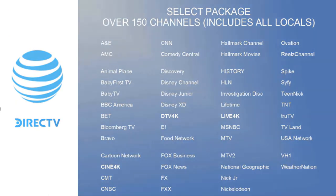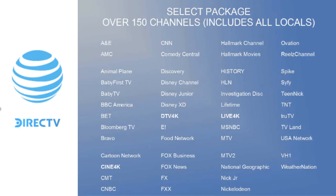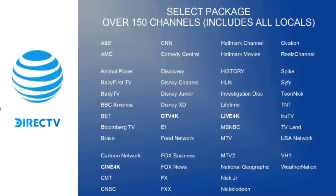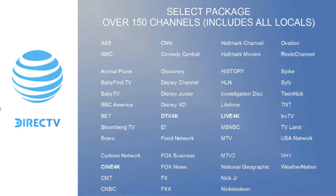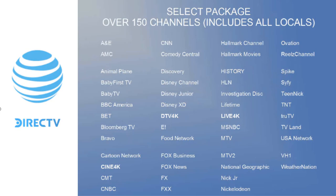Let's look at the Select Package. It comes with over 150 channels and includes all your locals. Looking at the more popular channels: A&E, AMC, Animal Planet, Baby First, Baby TV, BBC America, BET, Bloomberg, Bravo, Cartoon Network, Cine 4K, CMT, CNBC, CNN, Comedy Central, Discovery, Disney Channel, Disney Junior, Disney XD.